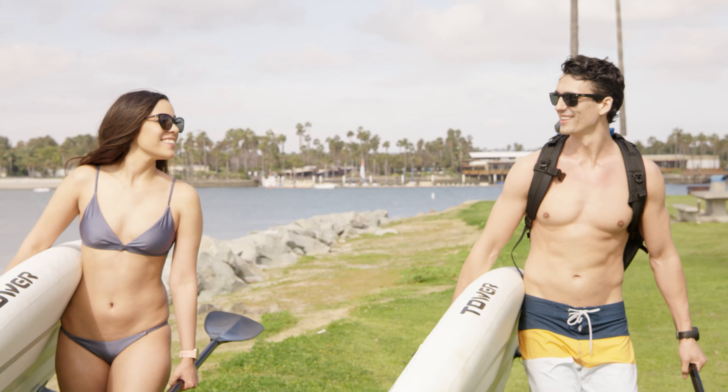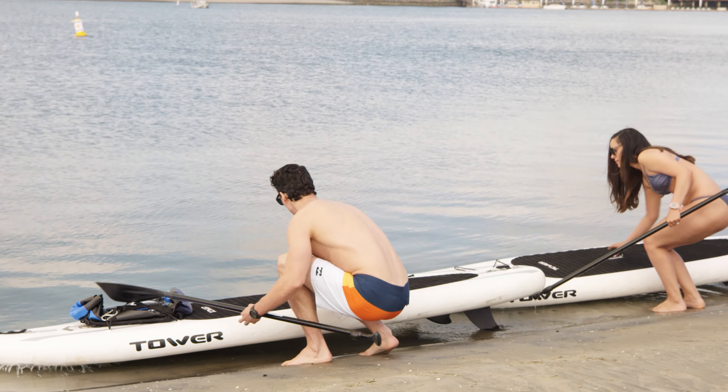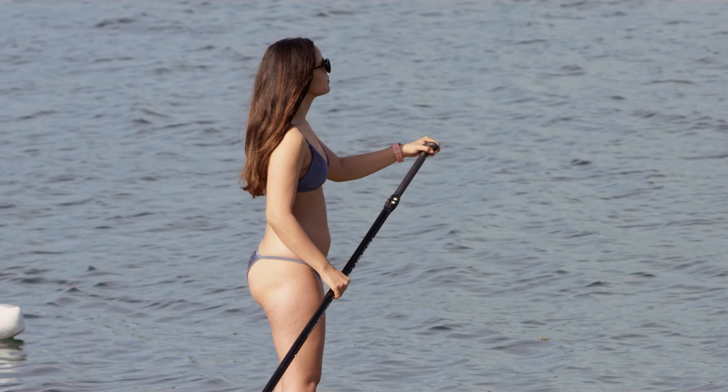Exploring gives me something to look forward to. There's no to-do list or phone calls. Out on the water, all the stress melts away.